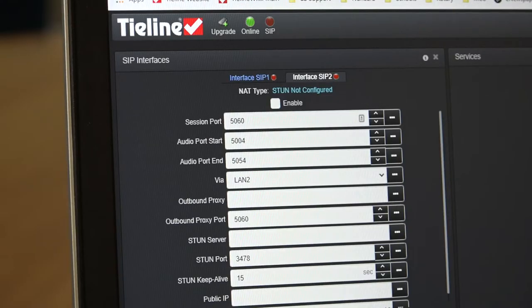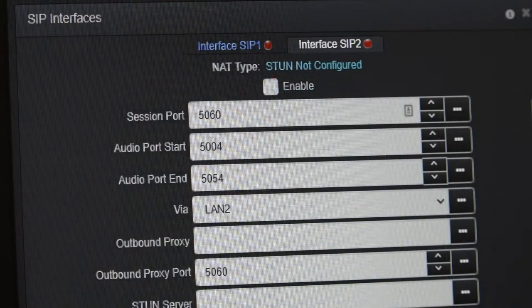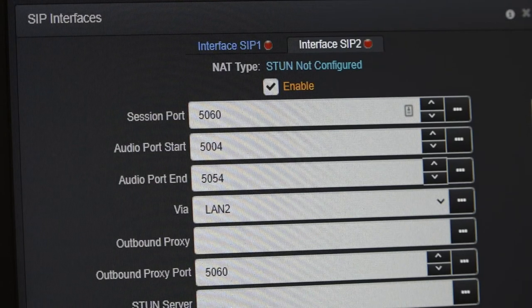As you can see, the Gateway platform is extremely flexible. It's AES67 and ST2110-30 compliant, plus there are several options for stream discovery, advertisement, and control. In addition, all Tie-line codecs support the EBU N/ACIP SIP interoperability standard.